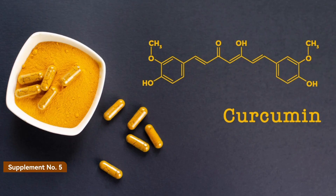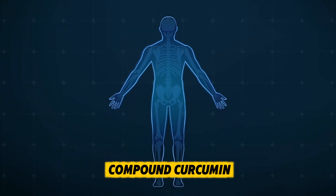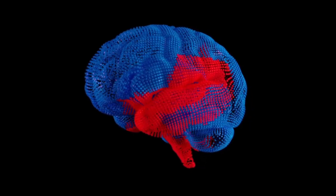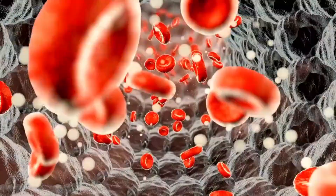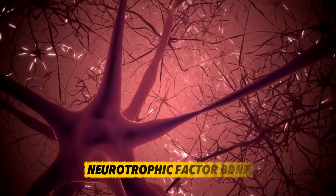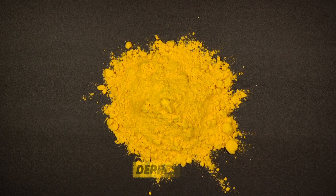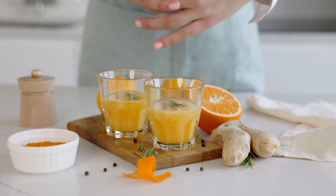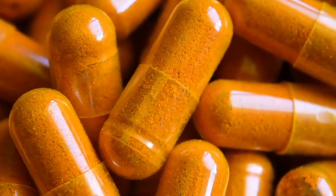Supplement number five: Curcumin from Turmeric. Turmeric has been used in traditional medicine for centuries, but its active compound, curcumin, has gained worldwide attention for its incredible anti-inflammatory and antioxidant effects. The brain is highly sensitive to inflammation, and curcumin is one of the few natural compounds that can cross the blood-brain barrier to directly protect neurons. Studies show it reduces amyloid plaques, which are linked to Alzheimer's disease, and boosts levels of brain-derived neurotrophic factor (BDNF), a protein that helps grow new brain cells. Curcumin also improves mood and reduces symptoms of depression, which is closely tied to memory problems. The key is absorption — curcumin on its own isn't well absorbed, but when combined with black pepper extract, piperine, absorption increases dramatically. Look for supplements that contain both.